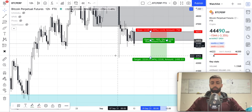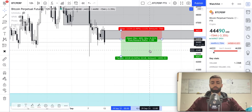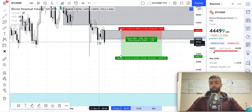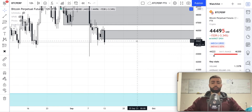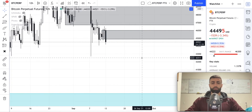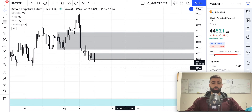Maybe you think it's going to go down to this wick right here — that would be about a two risk-reward ratio, meaning you would make two times the amount of money if the trade went your way as you would if the trade did not go your way. This will be something that I'm keeping an eye on as a potential area to either take profits on a long position or look to go short.